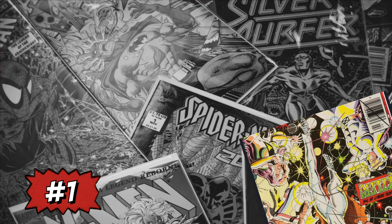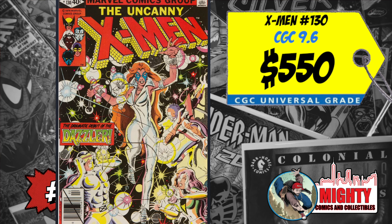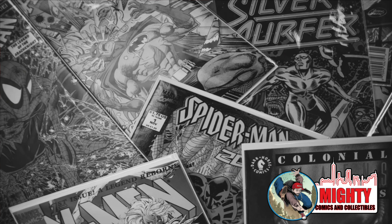At the top spot this week — again — is Uncanny X-Men #130, the first appearance of Dazzler, and also the second appearance of Kitty Pride and Emma Frost. A CGC 9.6 sold last week for $550, up 26% over the average, and a CGC 8.5 sold for $200, up 22%. This book is hot because of rumors that Taylor Swift may be playing herself in Deadpool 3 — not even the Dazzler, not even Lady Deadpool. If she doesn't play this character, this book is going to get demolished. I'm staying away at all costs unless you can get a monster deal.